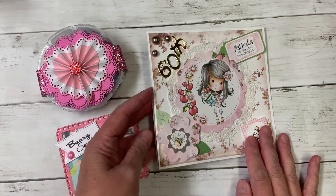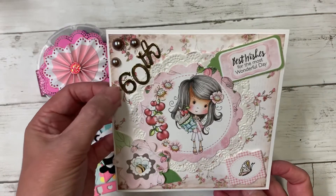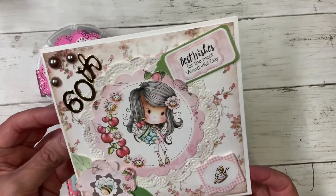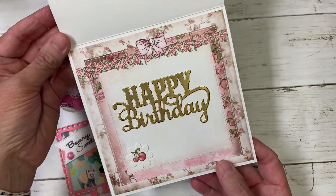I have made her a card using a Pokedoodles card kit, and I put '60th' and then 'best wishes for the most wonderful day,' all in pink and girly. On the inside I just put 'happy birthday' — I will write her a little note and send this with my entry.